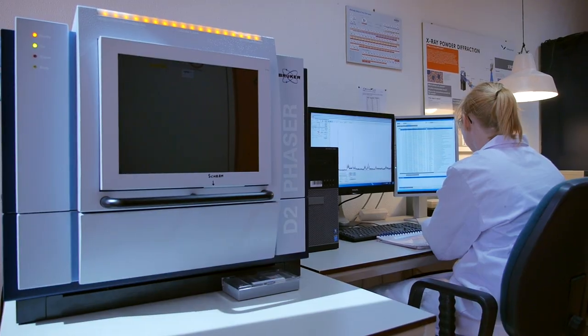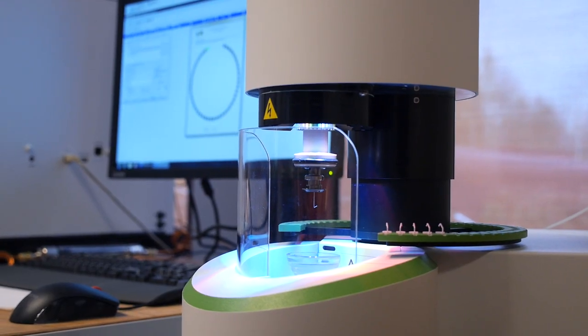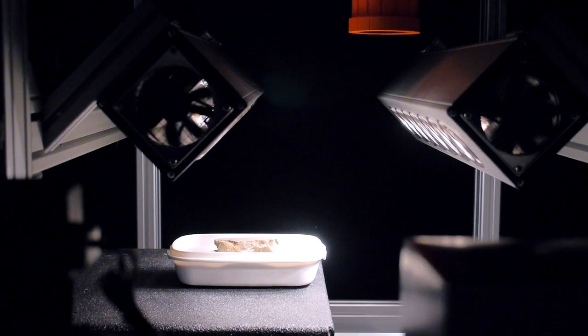The good thing about the geoscience lab is that you have all the equipment that you need for research in there, and that you can also use this equipment not only for rocks, as I did, but for other materials as well — like, for example, plants.